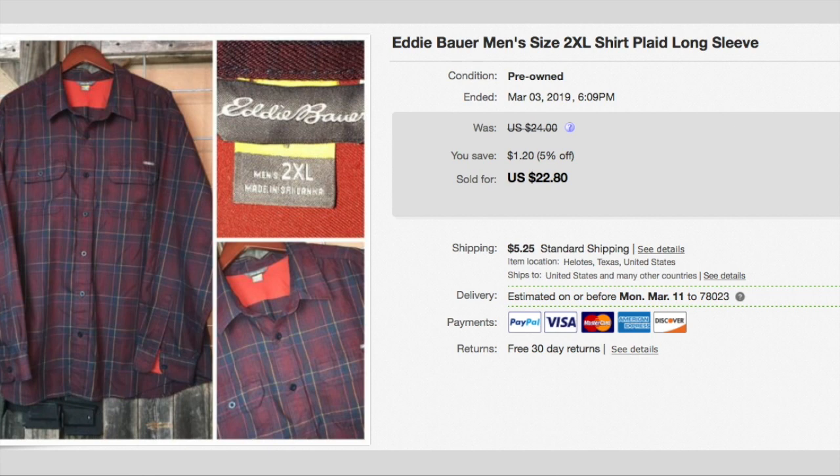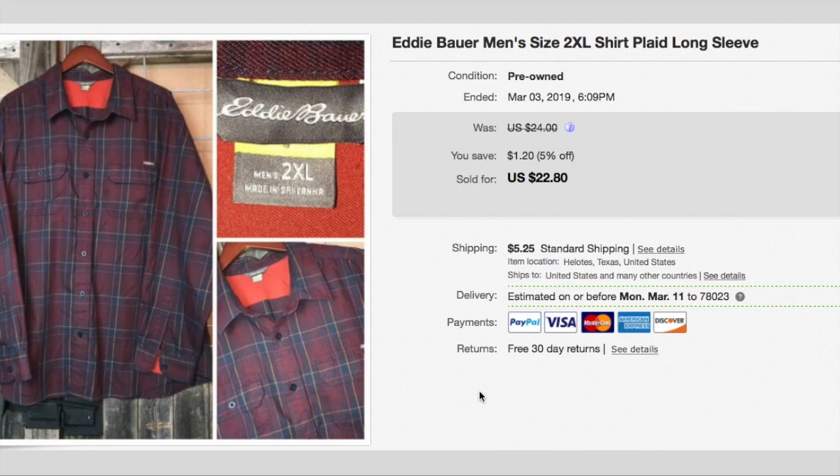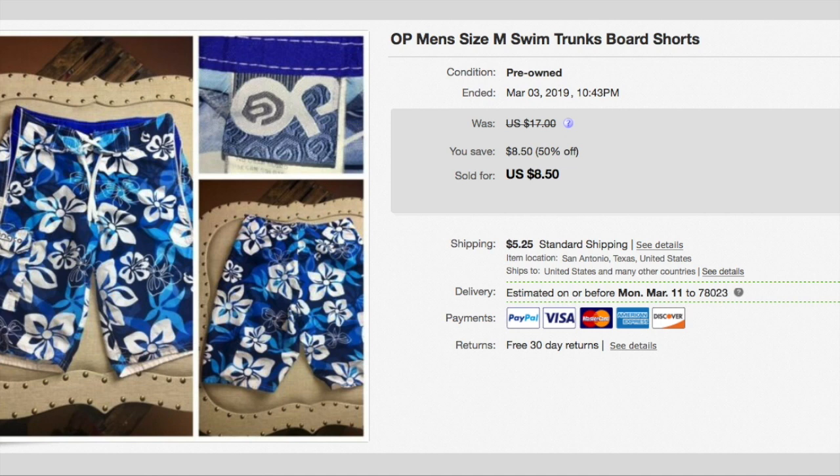Here is an Eddie Bauer plaid shirt — I love this shirt. I paid $2.00 for it. If it had fit Henry I would have wanted him to keep it, but it was too big. I accepted a best offer of $20 plus shipping, so the buyer paid $25.25. Here are some OP swim trunks and I paid $0.60 for these. They sold for $8.50 plus shipping, so $13.75. They were on my 50% sale just because I've had them forever.